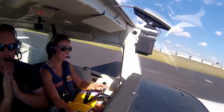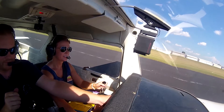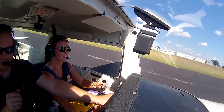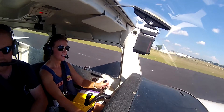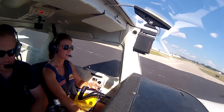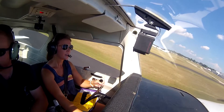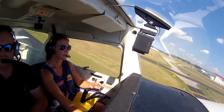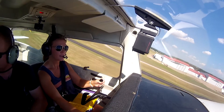And you're a perfectionist, I understand. Let's go. A little bit of foil on your throttle. Spartan 5-Niner, Fable, turn right Alpha-3, contact ground. Alpha-3, we can do Alpha-2, Spartan 5-Niner. Spartan 5-Niner, roger.